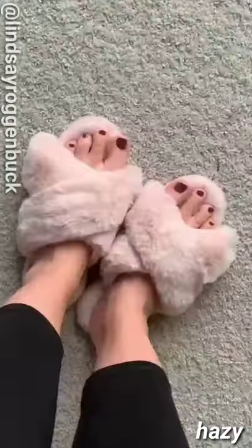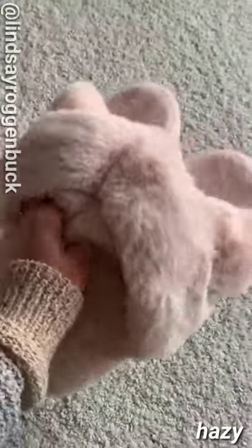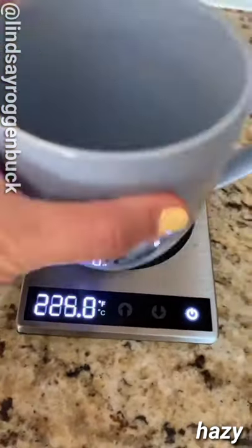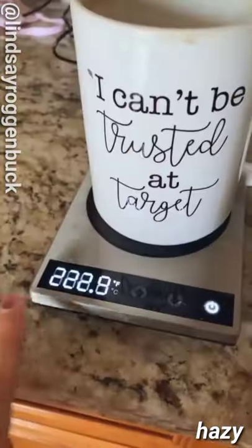Amazon gift ideas for her, part one: these soft plush house slippers are so cozy and have a thick enough bottom so they're perfect for indoor or outdoor use. This is an automatic coffee mug warmer — for all the moms out there, this is a must-have. It's touch screen and you can adjust the temperature to whatever you'd like and it'll hold it at that temperature.